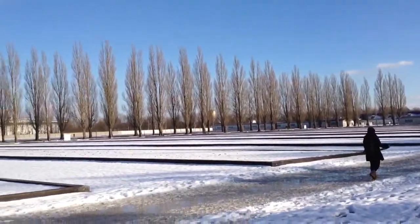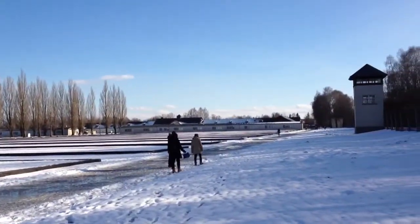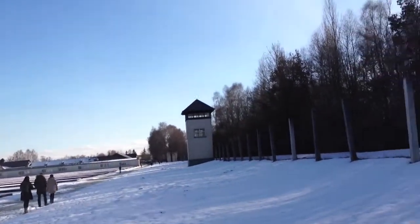February 18, 2012. We're here at the Dachau concentration camp in Dachau, Germany. Back in the background you can see the barracks. Up there is where the Nazis would watch the prisoners.